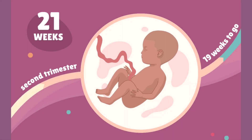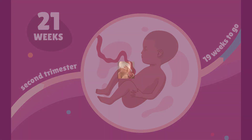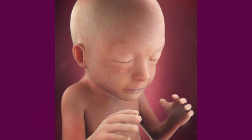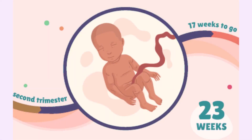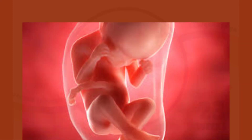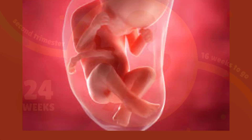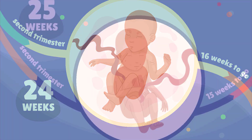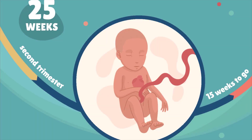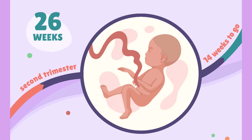During weeks 21 through 24, eyebrows and eyelashes are well formed. The fetus has a hand grasp and startle reflex. Alveoli begin forming in the lungs and skin remains translucent and red. The eyelids still remain sealed and the lungs begin to produce surfactant. During weeks 25 through 28, the fetus reaches a length of about 15 inches.